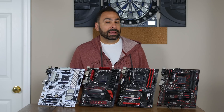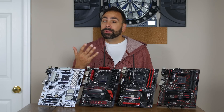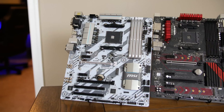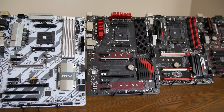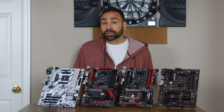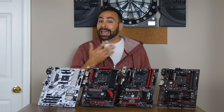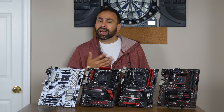Unlike the X370 boards we looked at last time, B350-based products have much less of a price spread. In general, the B350 chipset was meant as a more budget-friendly alternative to the high-end X370 platform, and as such you won't be seeing any $250 motherboards here. In fact, the cheapest and most expensive products on this table only differ by about $20, which I think is a great thing. No matter who your manufacturer of choice is, you're likely to have an option that fits both your needs and your budget. Many of these boards have similar features, so I'll try to highlight the differences in each.